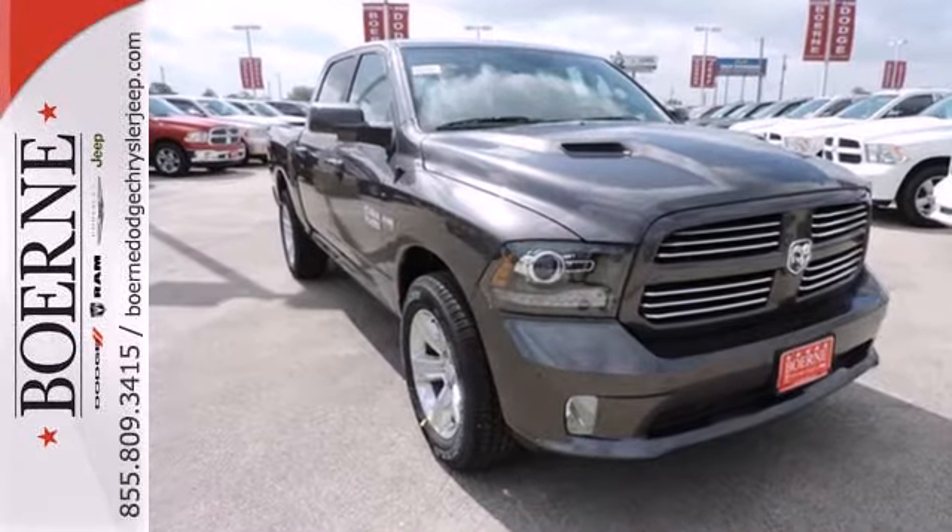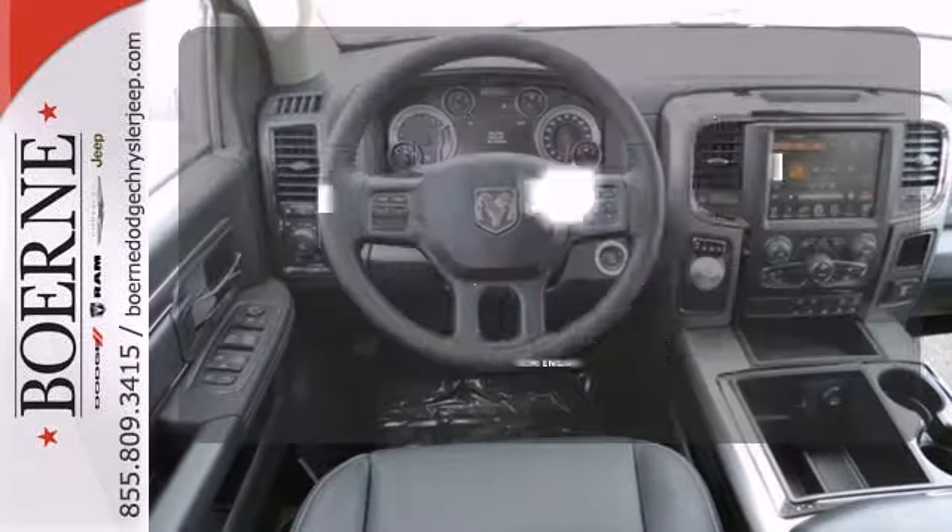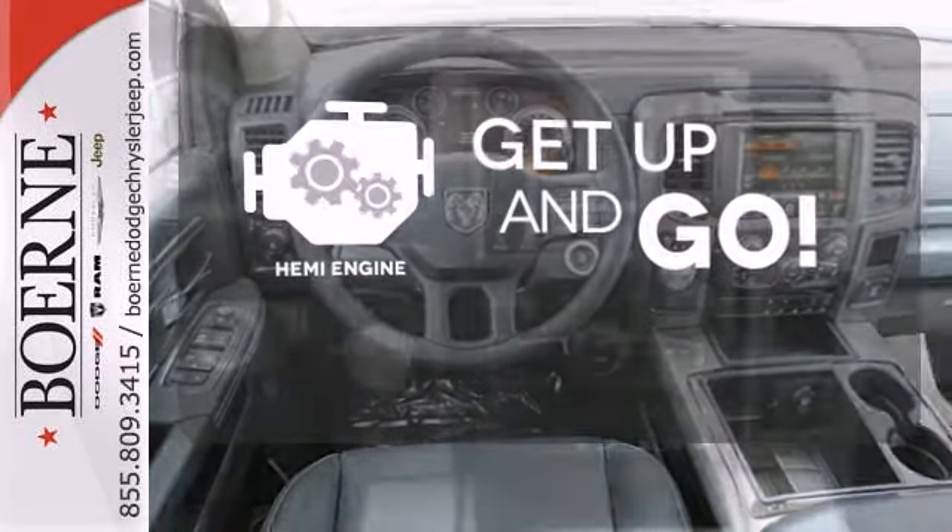You'll get tons of features including a tire pressure monitor, air conditioning, speed control and multiple airbags. It's got strength, it's got power, it's got a Hemi.